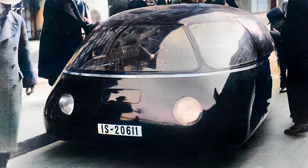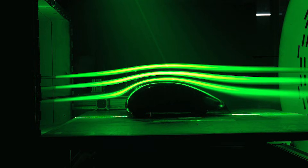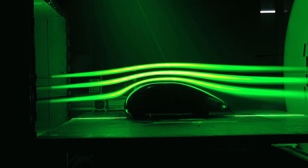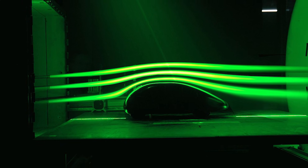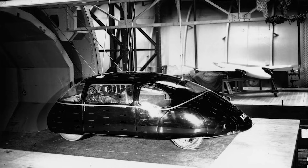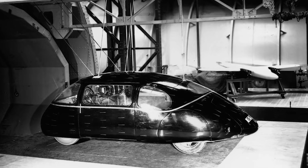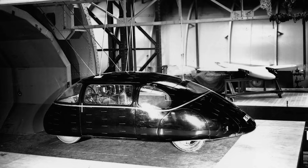Fast forward to 2007, and the German Aerospace Center tested a scale model in a wind tunnel, confirming that this bizarre egg-shaped creation was genuinely one of the most aerodynamic cars ever built. Now a nonprofit organization called Mobile Welton is working on building two replicas using original Mercedes engines and Maybach transmissions.